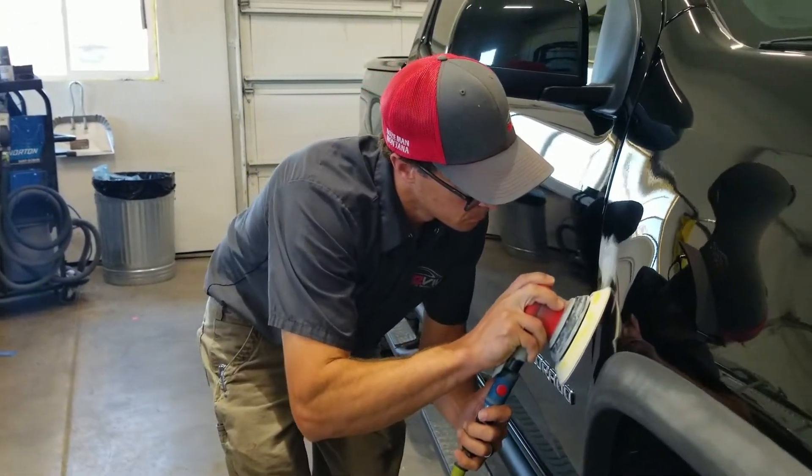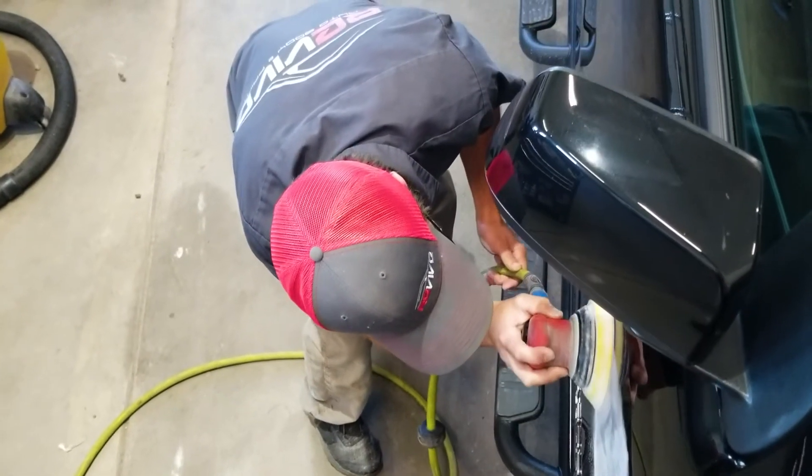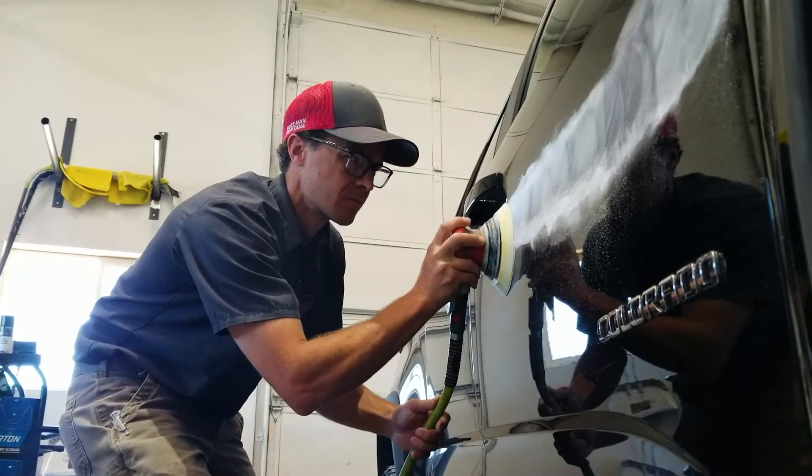We'd have three stages of sanding, then we take our buffing compounds and polish, and it should be gone.